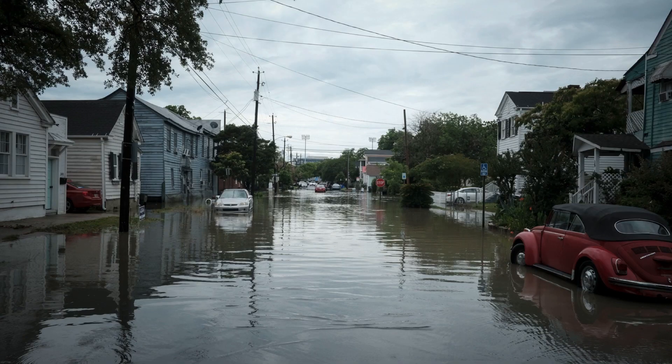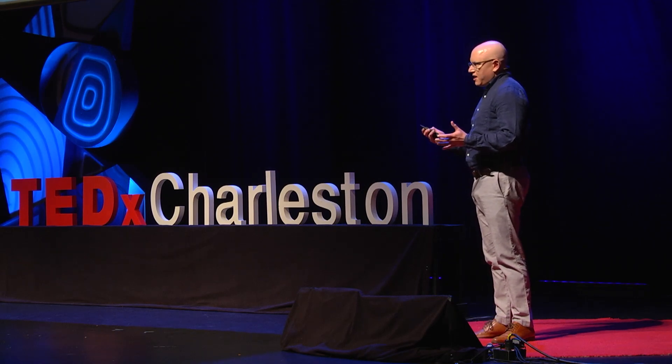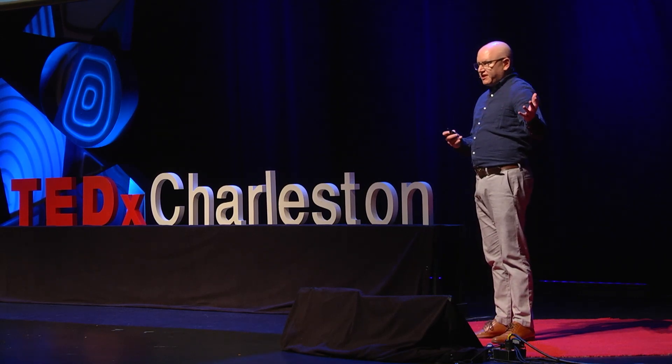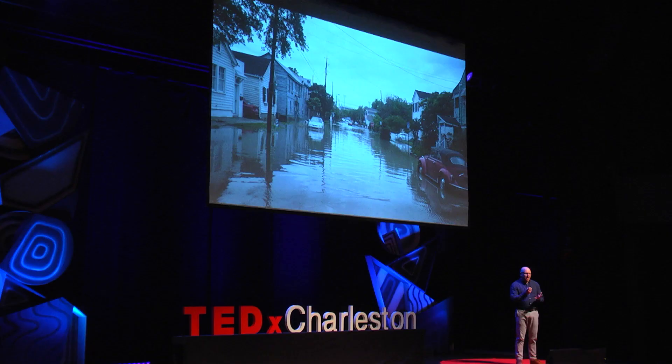The second important aspect of these photos is to document what the flooding looks like in our city. How are we responding? How are we interacting with it? It's through my background as an engineer, coupled with my observations making these photographs, that I believe we can try to save the Charleston we love — but it's not going to look like the Charleston we know.